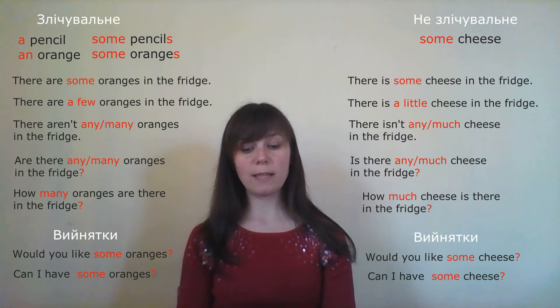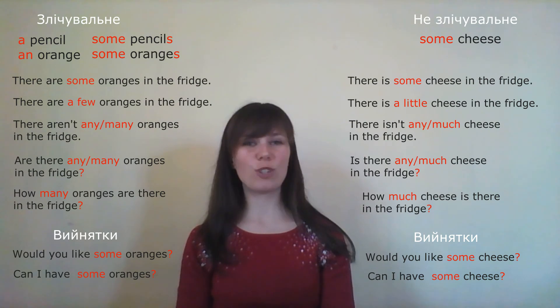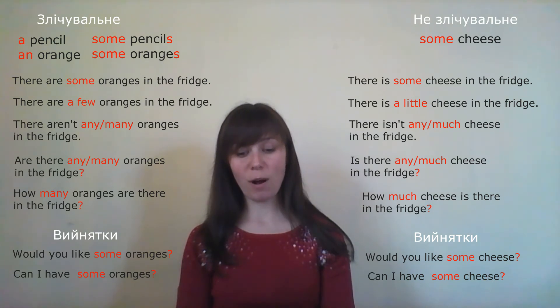'Would you like some milk in your tea? Just a few, please.' — 'Ти хотів би молоко в твій чай? Тільки декілька, будь ласка.' Milk is uncountable — it cannot be 'a few', which is for countable nouns. Correct: 'Just a little, please' — 'трішки, мало, будь ласка.'